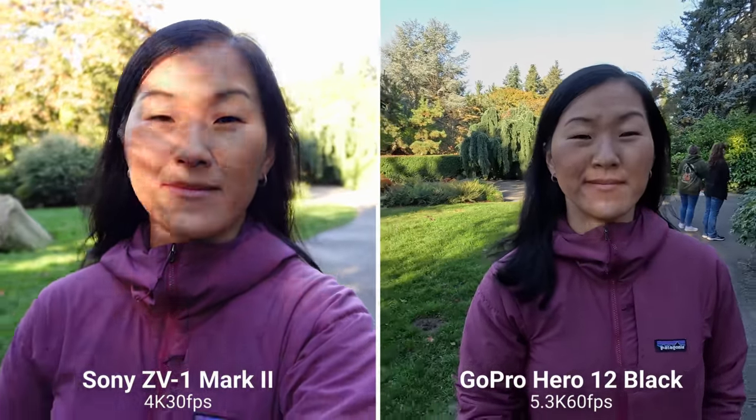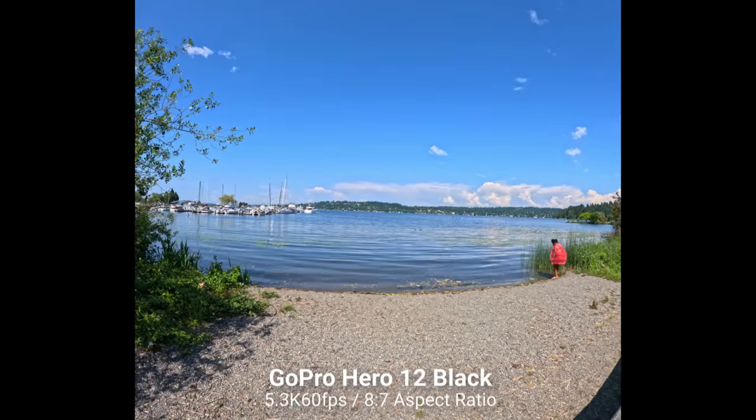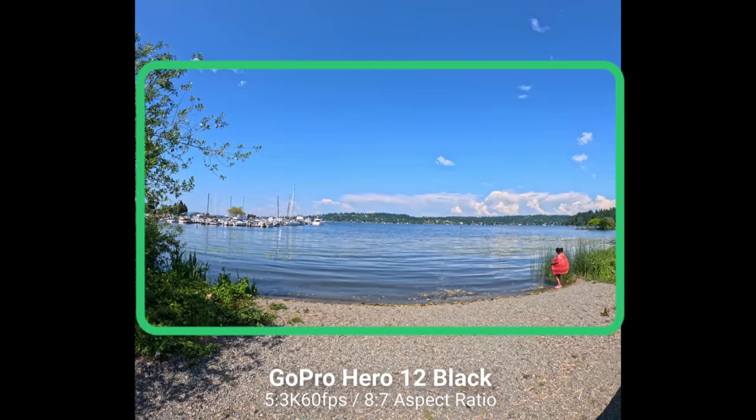For most of us, 4K or even 1080p resolution will suffice, considering the amount of storage and processing power it takes to shoot and edit 5K video. But one of the benefits of shooting in 5K with the GoPro is being able to shoot in the 8:7 aspect ratio so you can crop your video in vertical or horizontal orientation in post-production — something you can't do with the rest of these cameras. But specs aside, let's see how the image quality looks in real life.